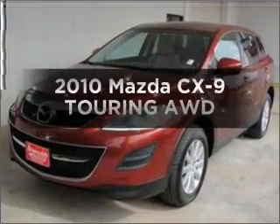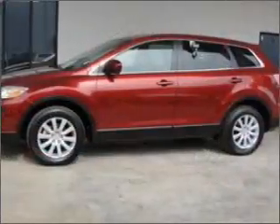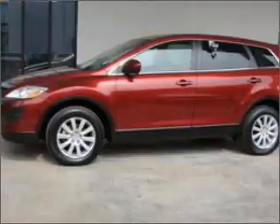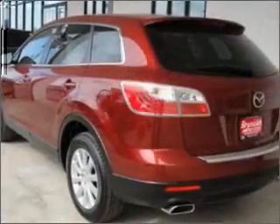Check out this 2010 Mazda CX-9. If you're looking for a first-rate auto, this one could be yours today. With a solid six-cylinder engine connected to a smooth-shifting six-speed automatic transmission.